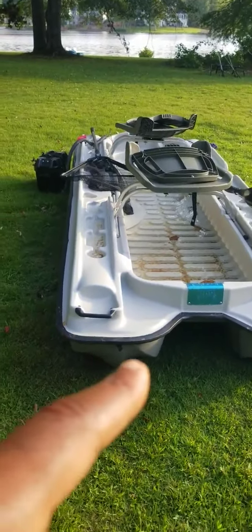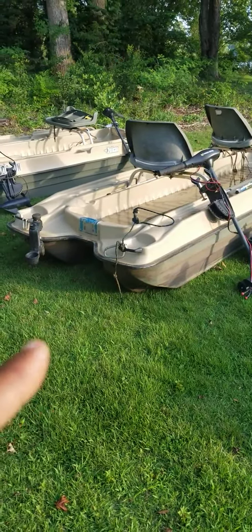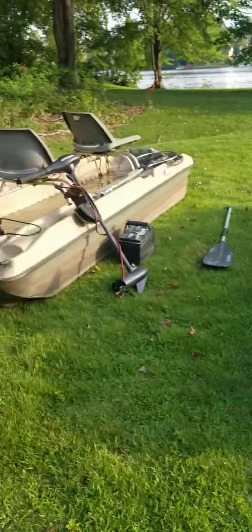I got them brand new and I got them used. You got to check with me on the used because my inventory changes a lot. This is my outfit right here — that's a 2022. And that's a brand new 2023, different paint job.